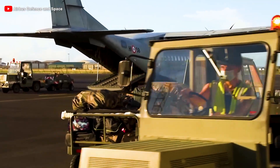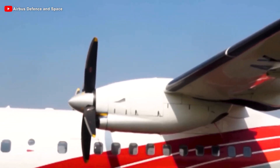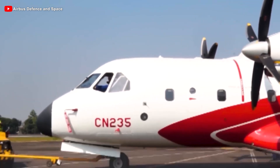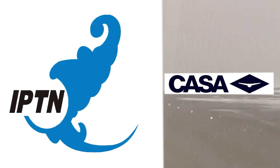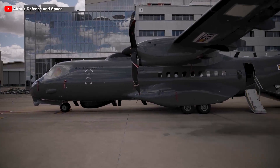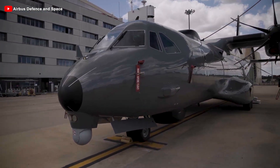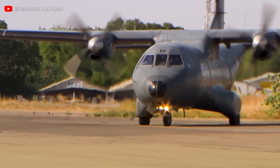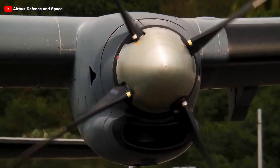Turkey is the largest operator of the CN-235, with 59 aircraft in service. During the development of various variants, a division of labor emerged between IPTN and CASA, which often carried out modifications independently, leading to noticeable differences between versions. Although Indonesia was initially expected to be the primary production site, production tilted in favor of Spain, with approximately 80% of aircraft assembled on the Iberian Peninsula.